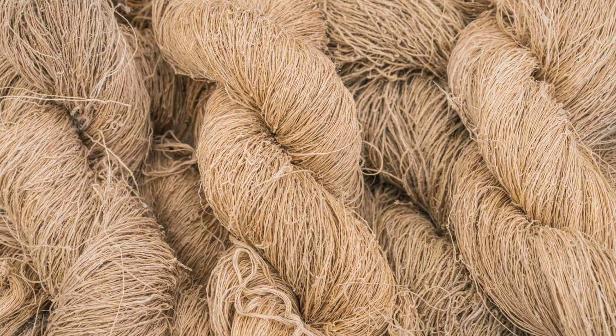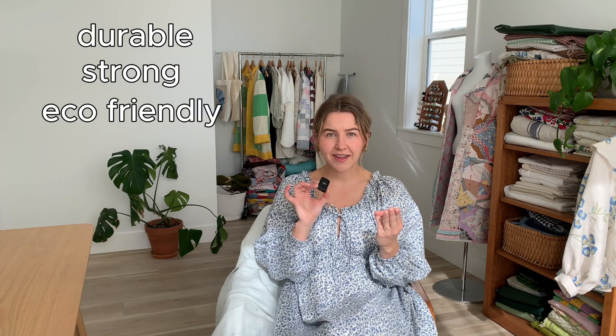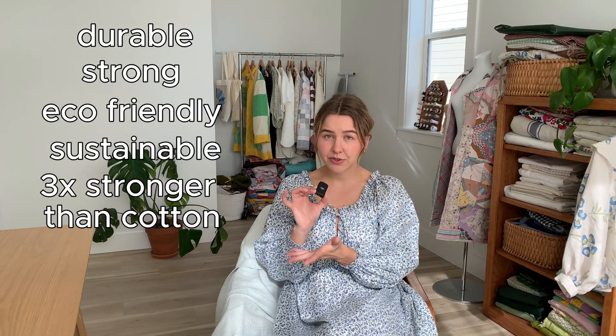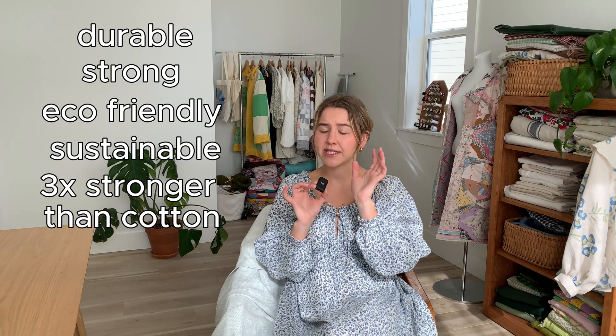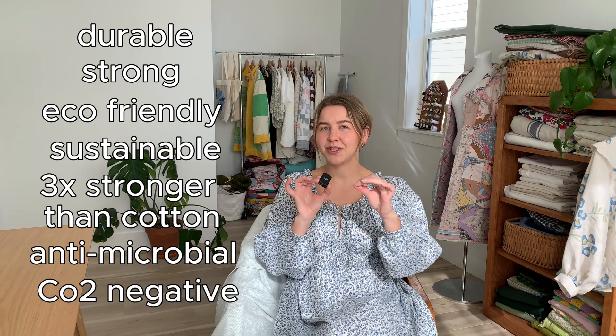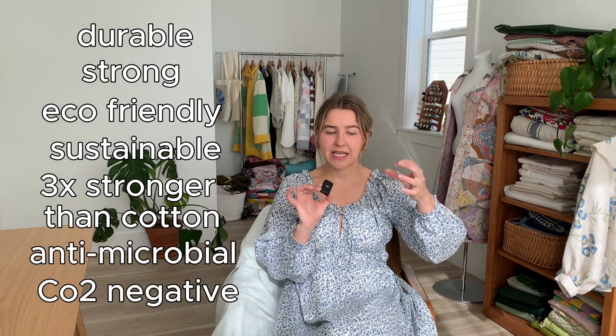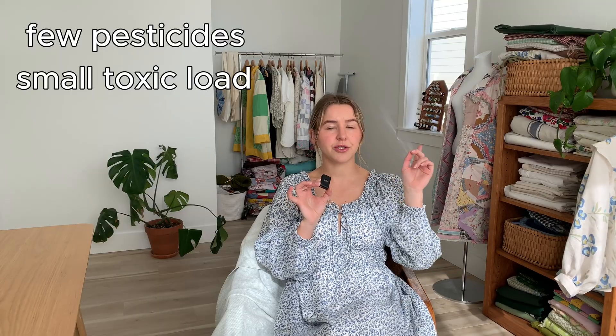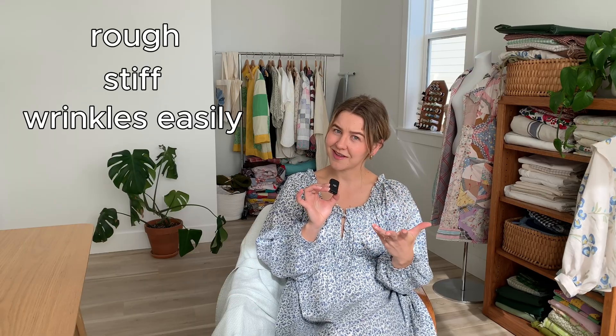Next, we have hemp, from the stocks of the hemp plant. It's durable, it's strong, it's eco-friendly. Hemp has proven to be one of the most sustainable fabrics — it's three times stronger than cotton and has natural antimicrobial qualities. Hemp is a CO2 negative material, meaning that it stores more CO2 than it emits. Its production requires very few pesticides and herbicides, and it releases very few toxins into the soil and ecosystem. It's also biodegradable. Cons to hemp: it's a little more rough, it can be stiff, and wrinkles easily.